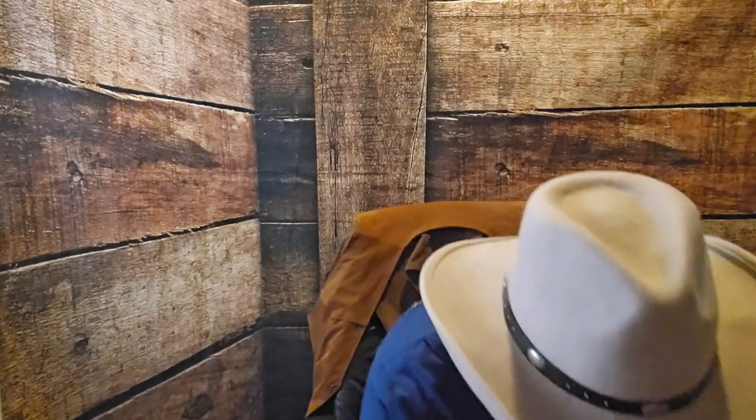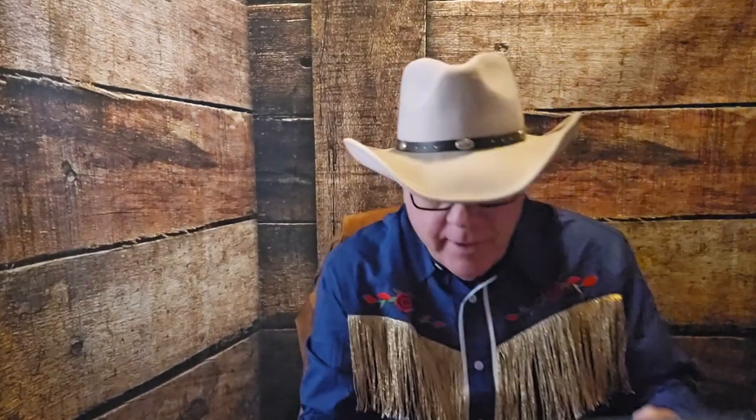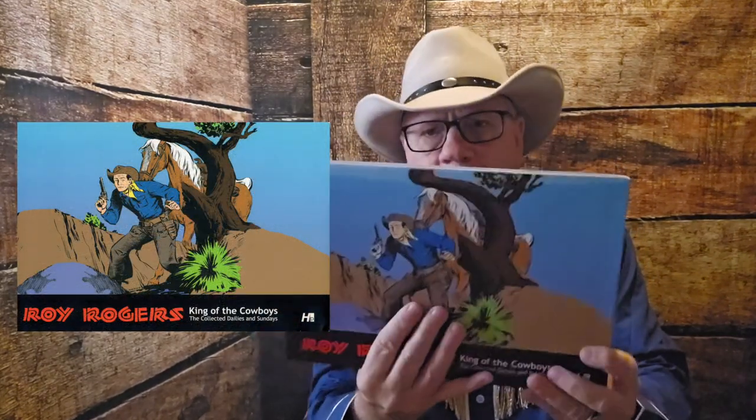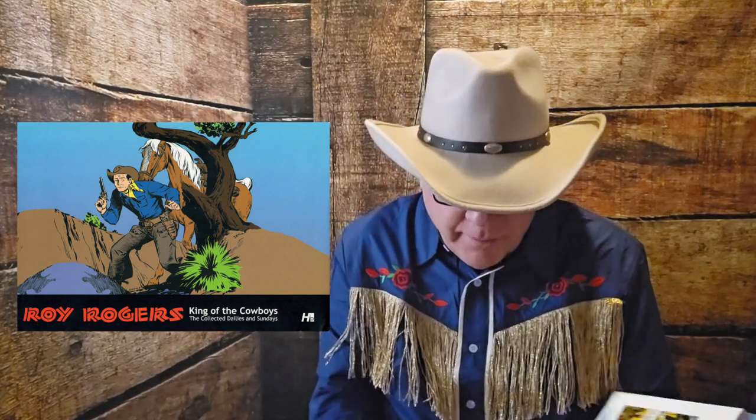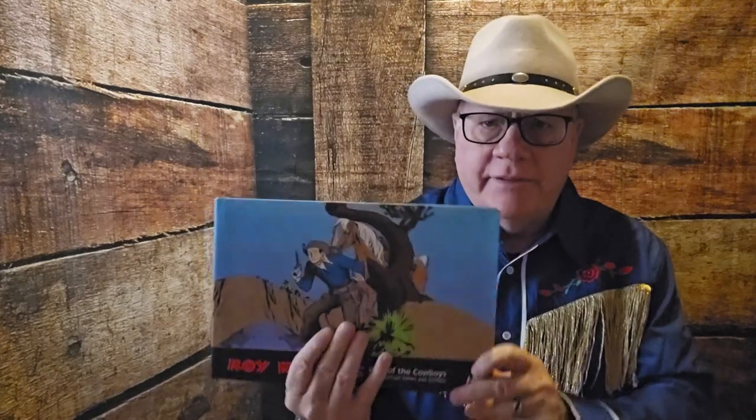I covered this in a previous episode, along with the collected dailies and the Sundays, also by Hermes Press. The dailies were black and white, and of course the Sundays were the color Sunday supplement, which some of you are familiar with. And that is all reproduced in this fantastic volume.